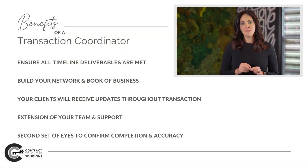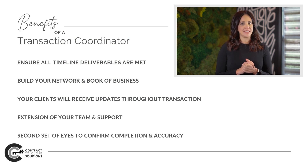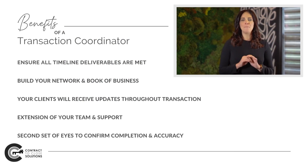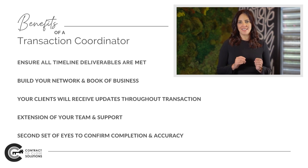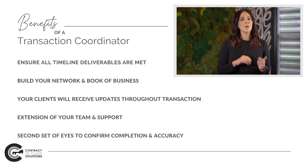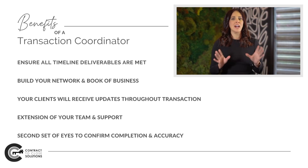We ensure all deliverables are met, regardless of the side of the transaction our agents are representing. Using our services enables agents to focus on building their network and book of business with the full confidence that their clients under contract are being taken care of and always kept up to date throughout the entire transaction.